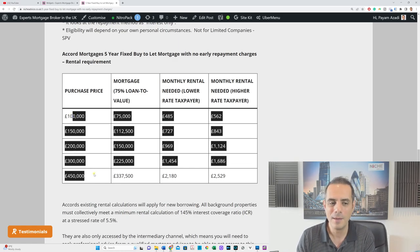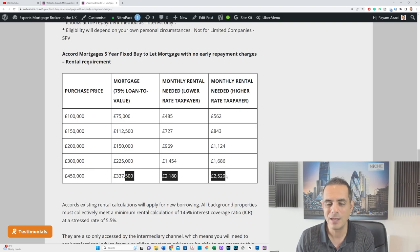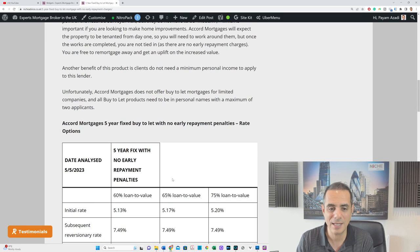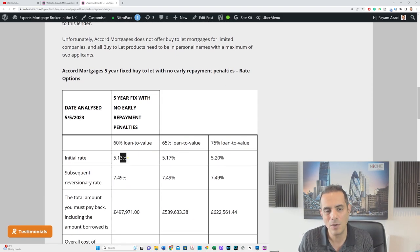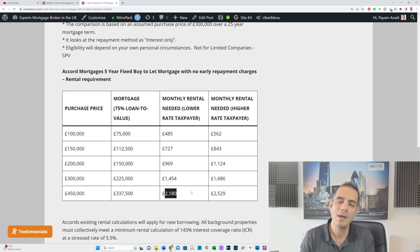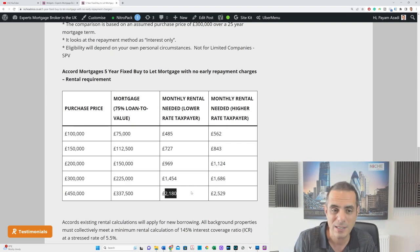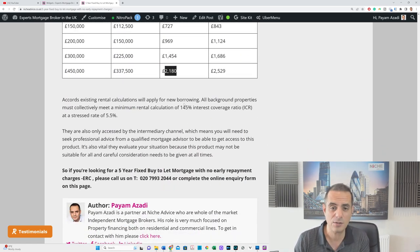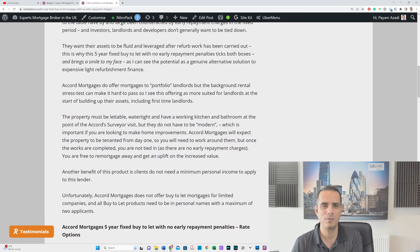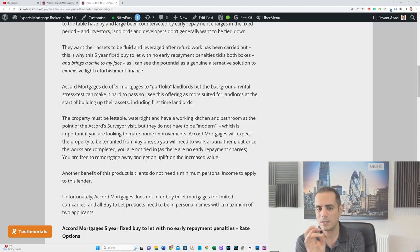At higher values — say £450,000 and above — the rentals may not fit, because they're stress testing at the product rate. There may be other products at around 4.7% that do a better stress test, meaning you can borrow more. Like I said, it's not suitable for everybody. I would say for buy-to-lets from around £100,000 to £250,000–£300,000, you've got a good shot at it. Anything more than that it's probably not great, and portfolio landlords may struggle with the 145% at 5.5% stress test depending on where your properties are situated.